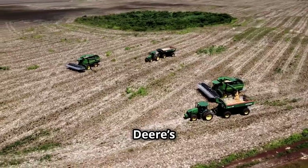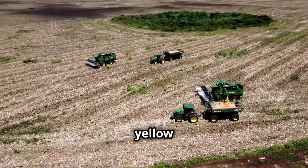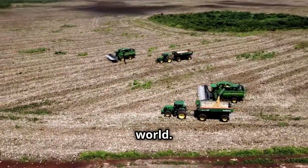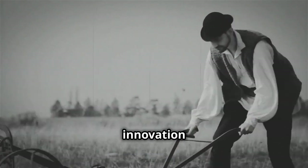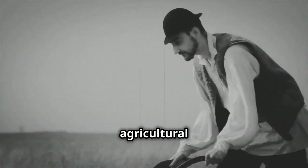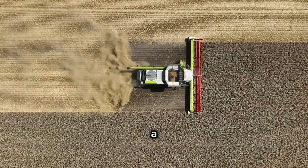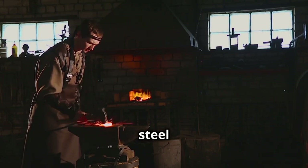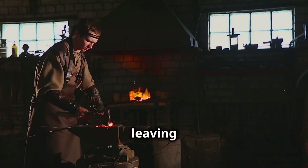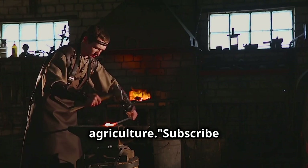Today, John Deere's legacy lives on in the green and yellow machines seen in fields across the world. His steel plow marked the beginning of a long history of innovation that continues to drive agricultural productivity and efficiency, helping to feed a growing global population. From a simple blacksmith's forge to the fields of the Midwest, John Deere's steel plow transformed farming, leaving an enduring legacy on American agriculture.